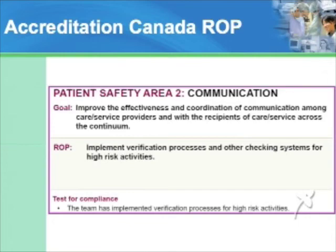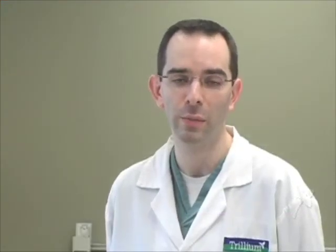So do readbacks actually work in healthcare? Here are some recent industry examples using readbacks. A potentially fatal Tylenol order and a potentially fatal morphine order were both caught using readbacks and immediately corrected. It only took 10 seconds in each example to do the readback procedure and detect the error. We know how important and effective readbacks are, so that's why it's a standard safe practice.